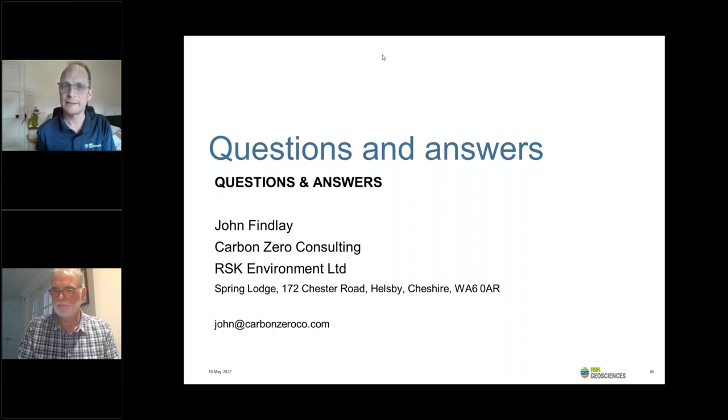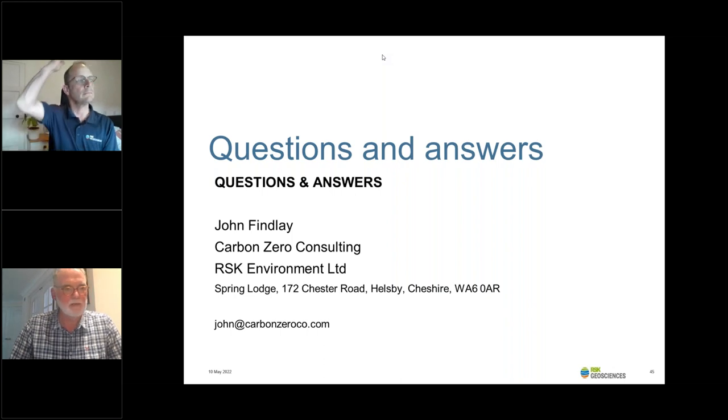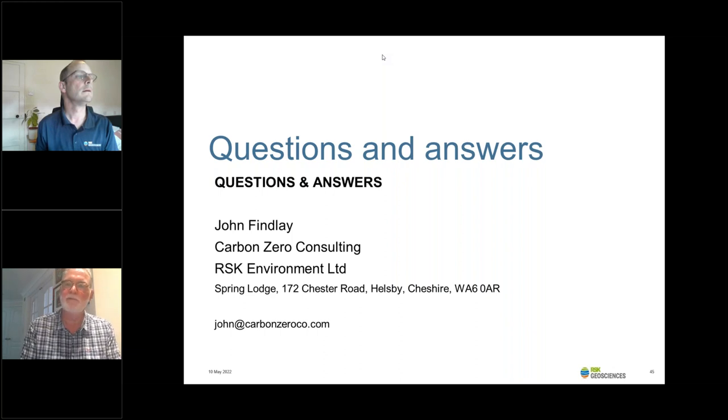Question: Is there any available lifecycle data on ground source heat pumps — e.g., carbon and cost savings over 20 years compared to boiler systems? Answer: There is information on the Ground Source Heat Pump Association website. I would also recommend emailing the GSHPA and asking for some data. There is data out there, though probably not as much as there should be because a lot of systems aren't as well instrumented as some might like. There are many great examples of closed and open systems out there which are greatly reducing the carbon output of the heating and cooling systems of those buildings. I would recommend getting in touch with the GSHPA.